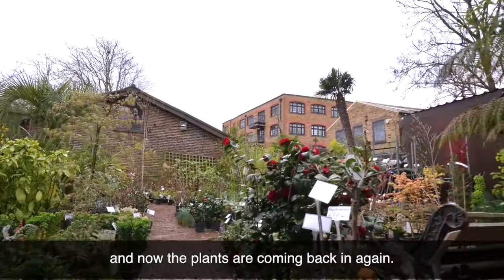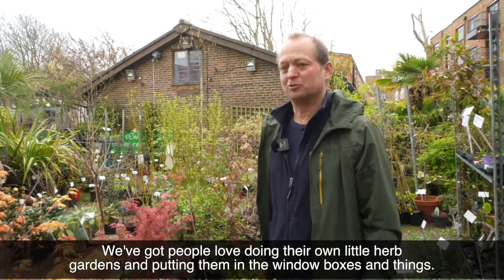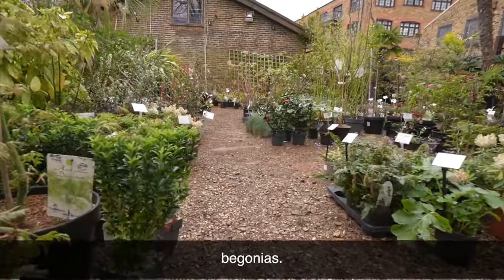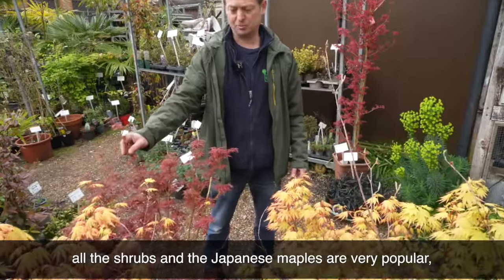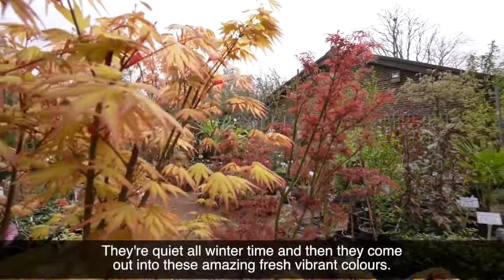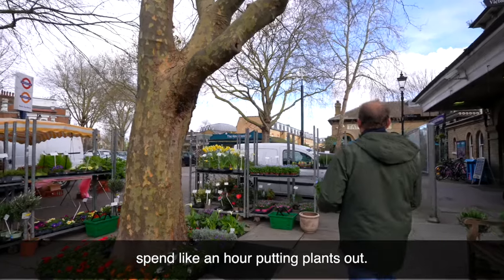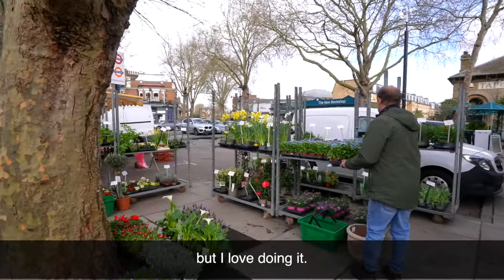So we're like a mini garden centre next to the train station. We've got an area out the back which a lot of people don't realise exists, and it changes season by season. We're changing it over now into summertime. In November and December it's full of Christmas trees, and now the plants are coming back in again. I've just ordered herbs — people love doing their own little herb gardens in window boxes. In about two weeks all the summer bedding plants will be coming in: geraniums, begonias. The shrubs and Japanese maples are very popular — beautiful this time of year, coming out into these amazing fresh, vibrant colours. Every morning I put all the plants out here; it takes about an hour. Then I have to pack it all away at the end of the day. It's a bit of a workout but I love doing it.